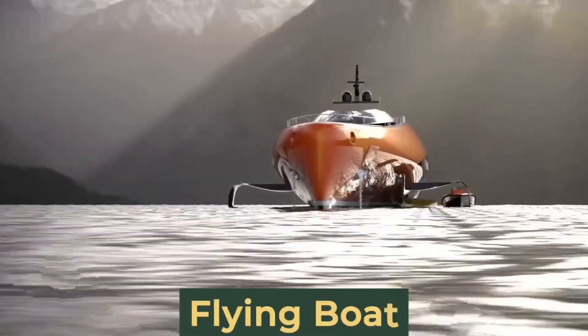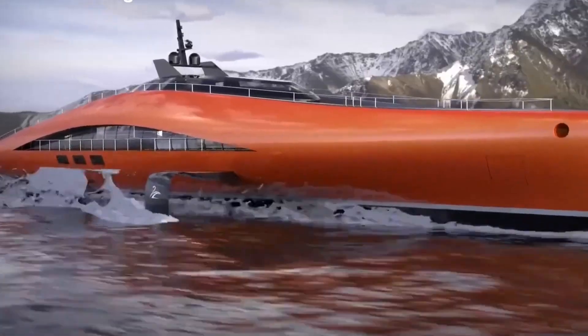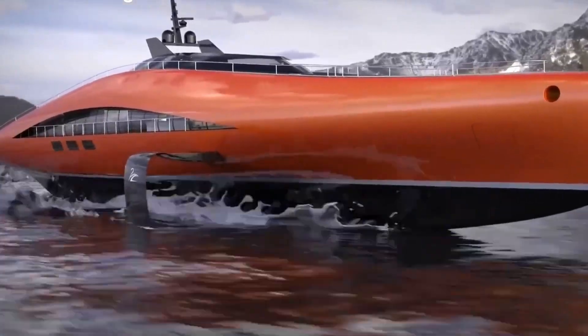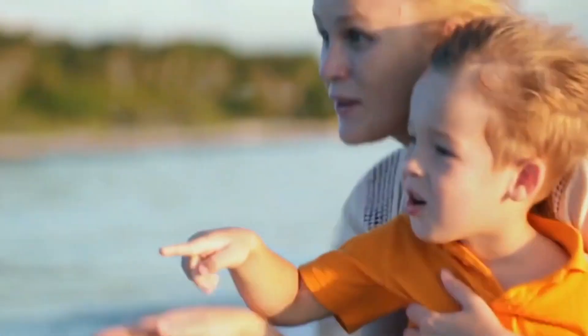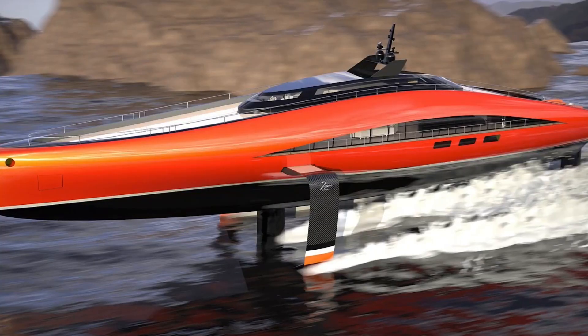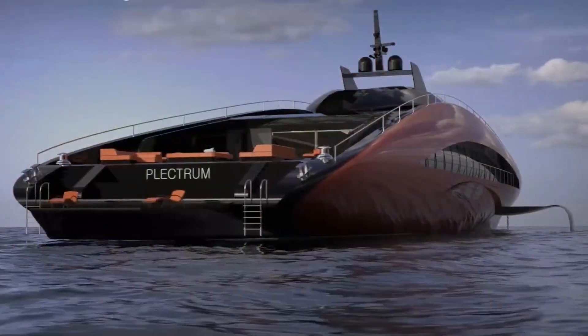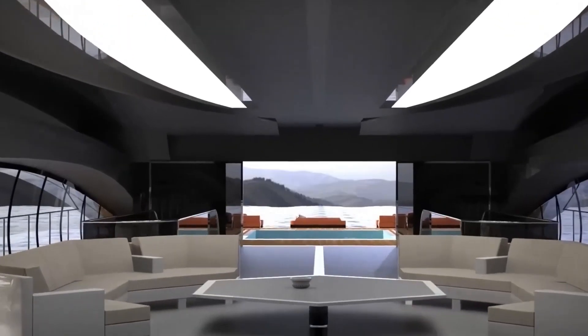Picture yourself aboard a vessel that feels weightless, skimming the waves at speeds exceeding 75 knots — an exhilarating experience unlike any other. Imagine the awe-inspiring sight of the Plectrum majestically gliding above the waterline. Feel the rush of adrenaline as you experience the sensation of flight while still surrounded by the vastness of the ocean.